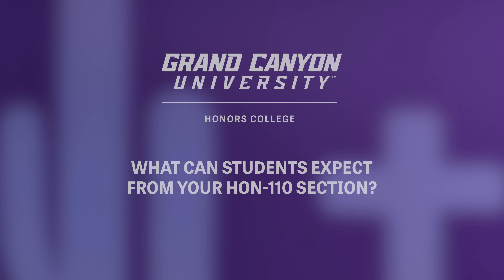My name is Melissa Beto and I am the lead for the Forensic Science program. In my honors course, students are first introduced to the Forensic Science program, so they'll get a good idea of the courses they're going to take and what they can expect from their coursework.